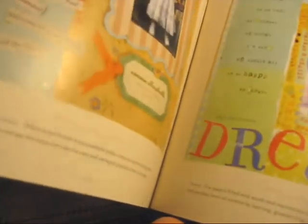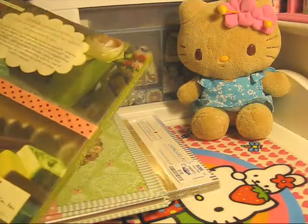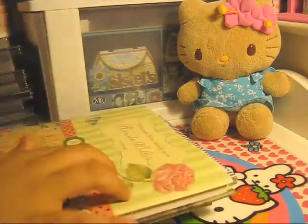You can see all the different layouts in this book. This was the only one they had left — they had a couple of the designer scrapbooks with Dina, but not this one.